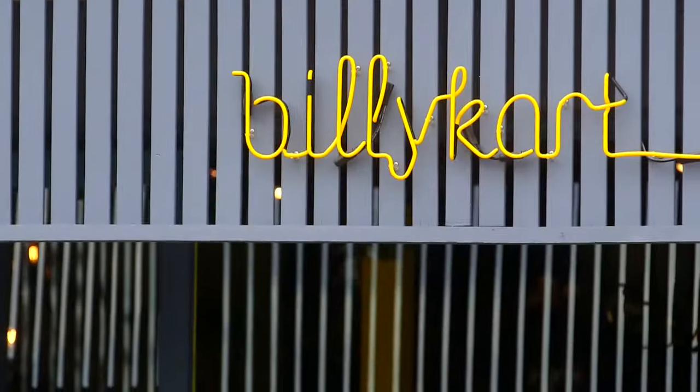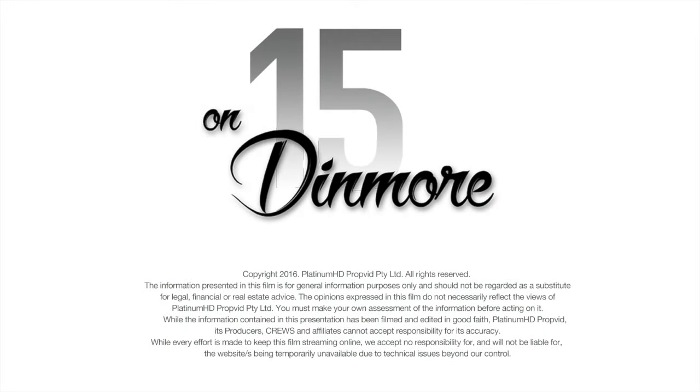Including Brisbane's famous Billy Cart. So if you're a first home buyer, investor or simply looking for a great place to live, then 15 Dinmore Street is the home for you.